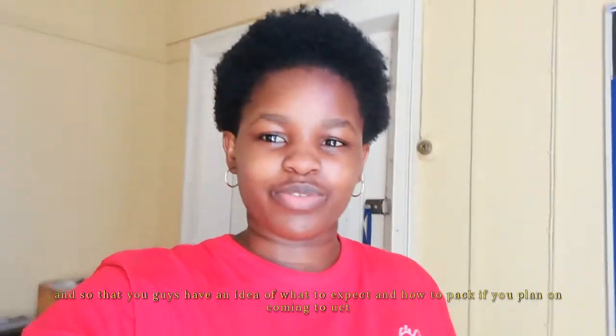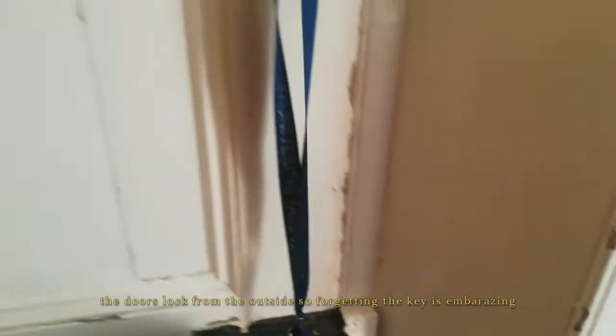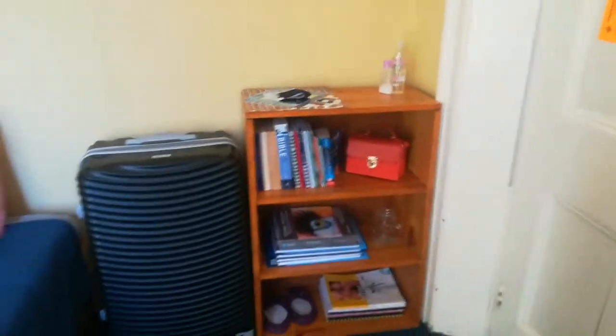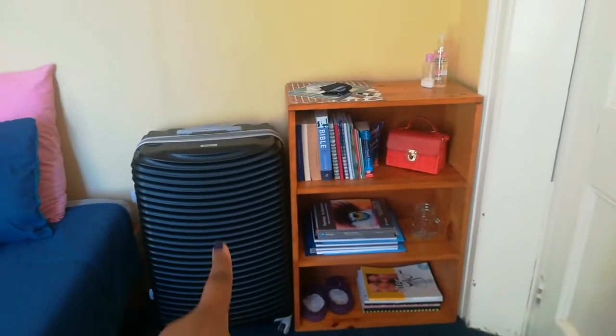So this is the door. As I did last year, I just hang my key over here so that I don't forget it when I leave. And then when you turn to this side, I have my bookshelf — that space is usually empty.